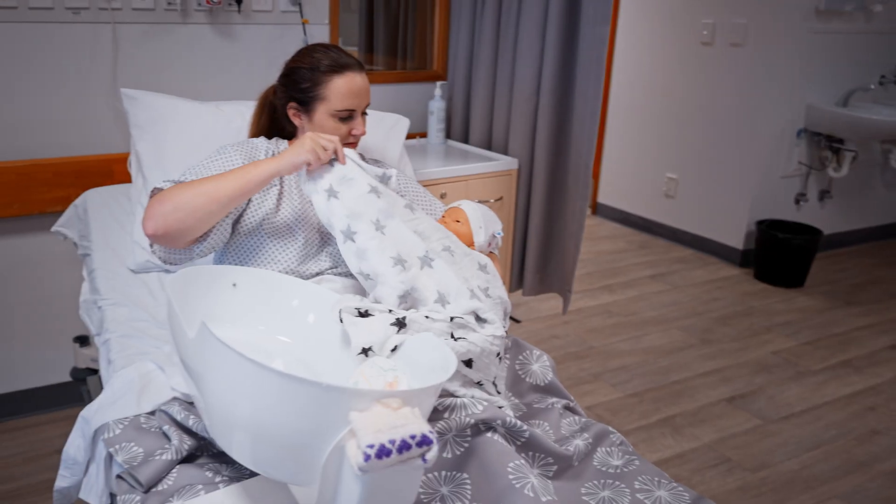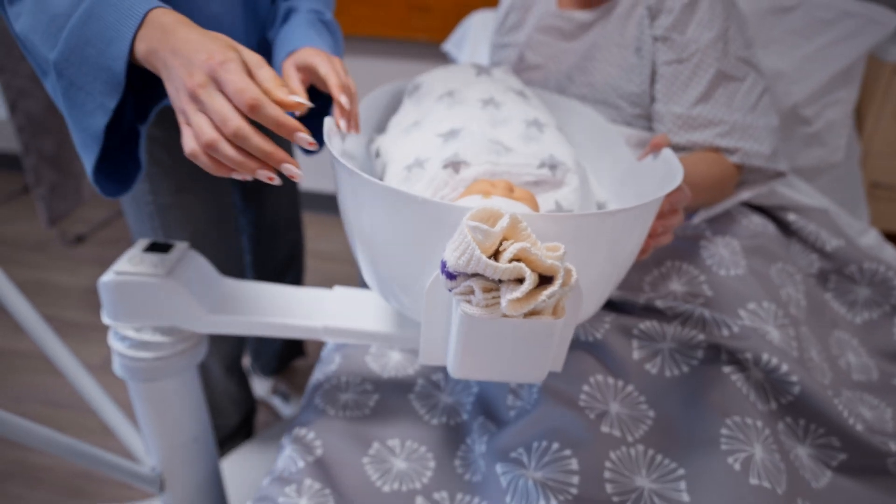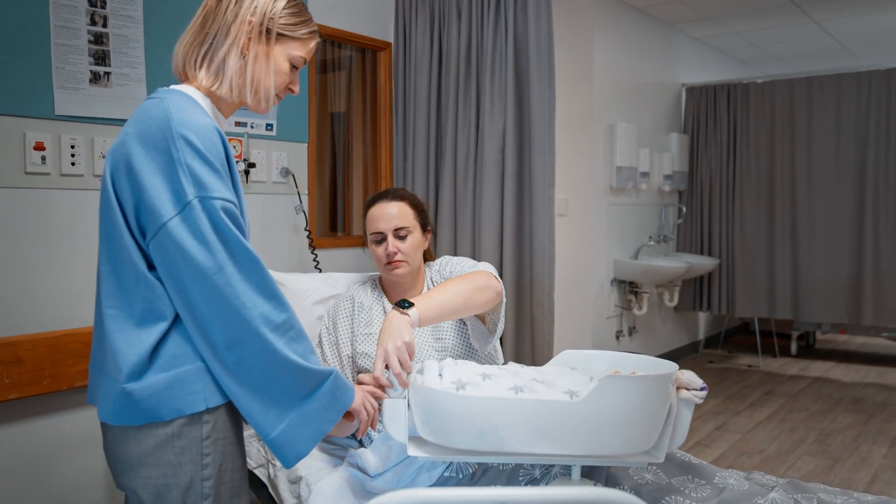The whole idea with Hatch is that it enables maternal proximity so that mums have the physical ability to reach, manoeuvre, and access necessary accessories to provide independent care for their newborn — so they're less dependent on calling a call bell and needing assistance from midwives.